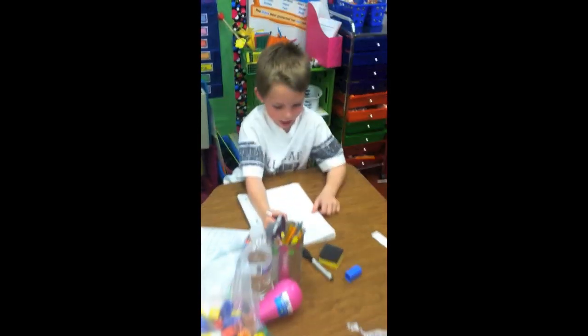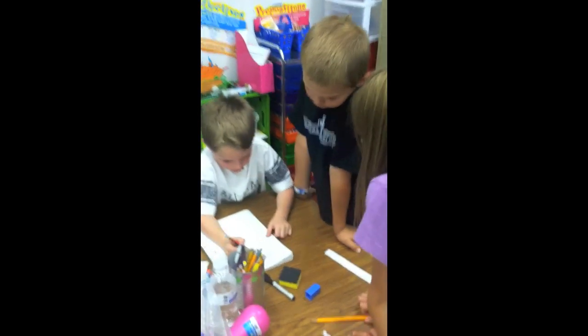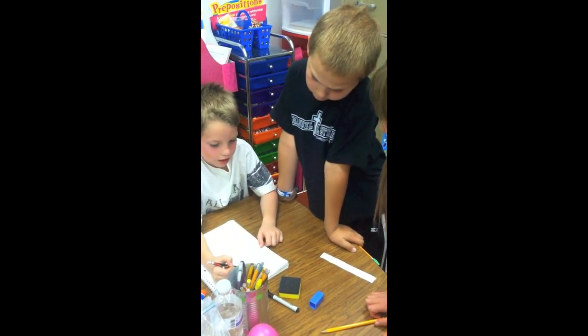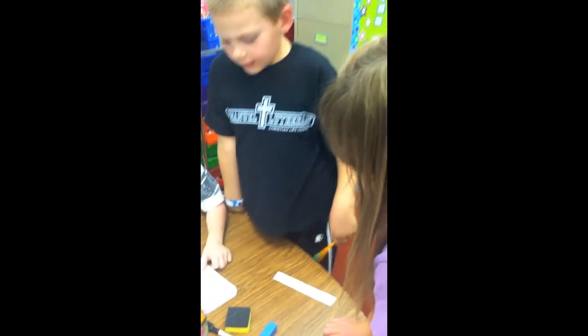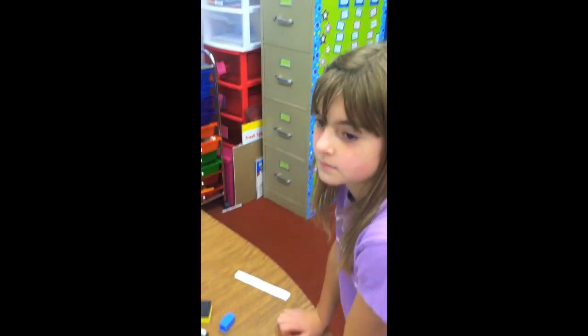Ian, explain to Caleb and Aaliyah, because their way was a little bit more complicated. How did you make your way easier? Caleb, listen to what Ian's going to say. See how he started with his 10s? Yeah. So then he just got the hundreds, and then once he knew his ones, he just took the ones. It was a lot easier, wasn't it? You try and do that with yours — see if you can find the answer.